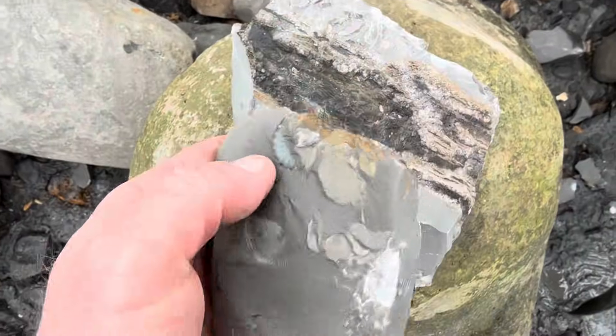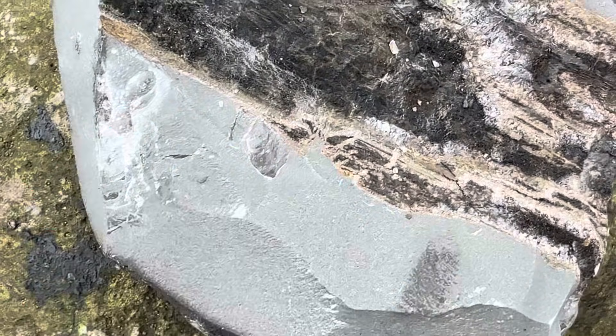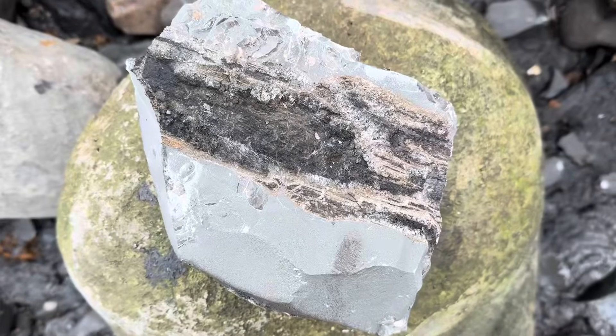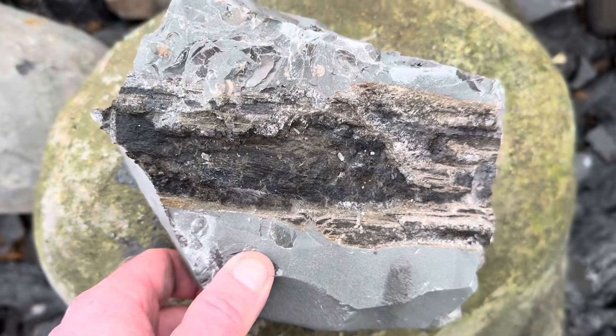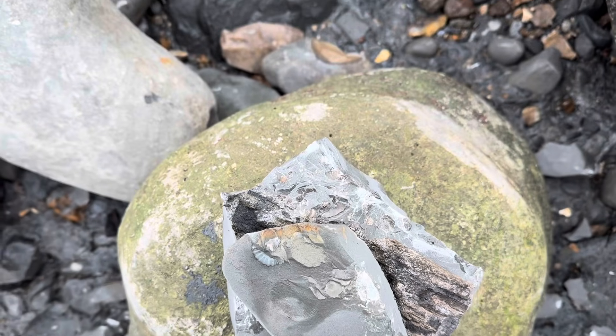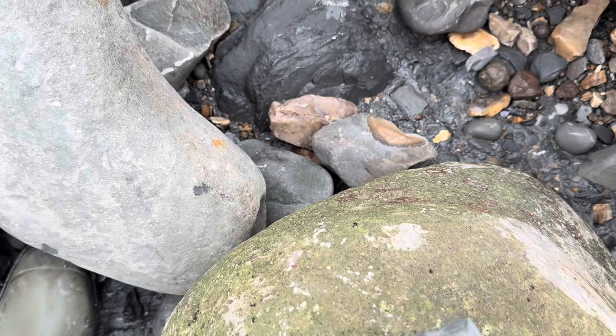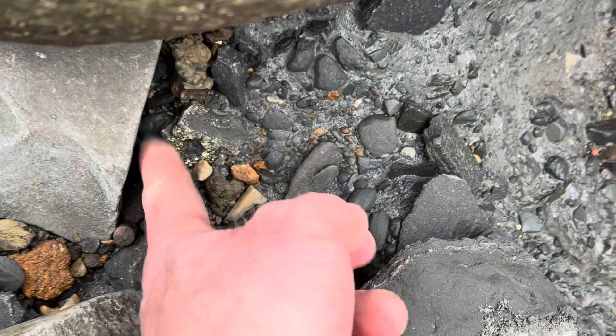Well, it certainly didn't turn out to be a wood stone - you can see an ammonite there on the edge. The stone did have fossil wood in it, but it was more of a top stone type of nodule. That's a shame - I didn't find what I was looking for, but all that glitters isn't always gold.